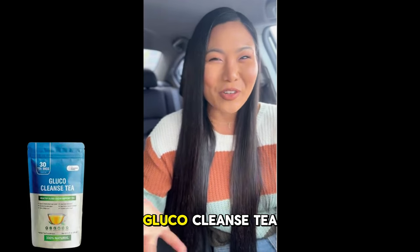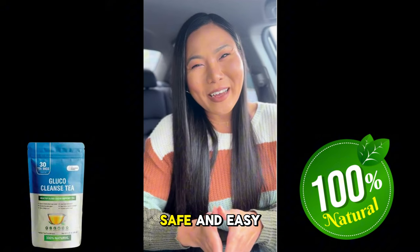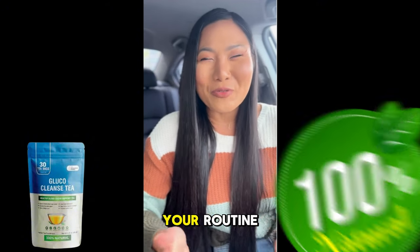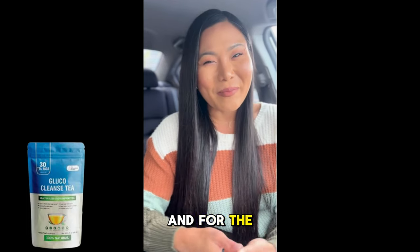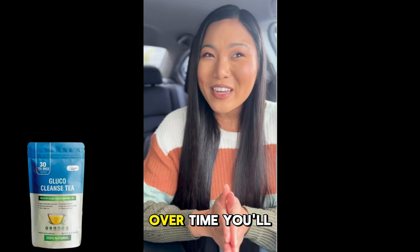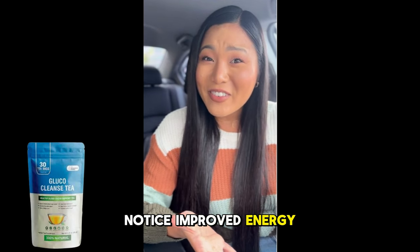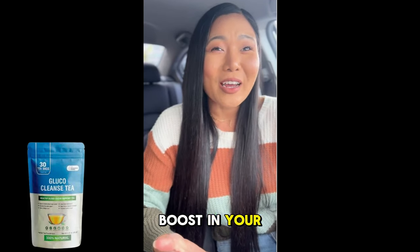What's great about Glucocleanse Tea is that it's 100% natural, safe, and easy to incorporate into your routine. Just follow the recommended dosage, and for the best results, stay consistent for at least four to six weeks. Over time, you'll notice improved energy, more stable blood sugar levels, and an overall boost in your health.